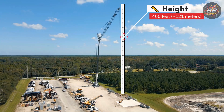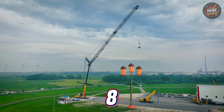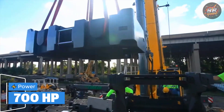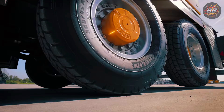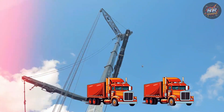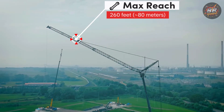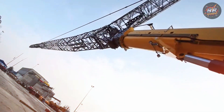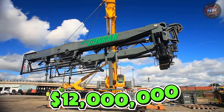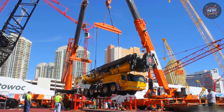Height: 400 feet, approximately 121 meters — taller than eight streetlights stacked, a true giant that moves like a whisper. Power: 700 horsepower — the strength of two diesel trucks combined, yet it glides through the air as if it's weightless. Max reach: 260 feet, 80 meters. Price: $12 million — the price of art and engineering combined. It's not just a machine, it's a performing artist.